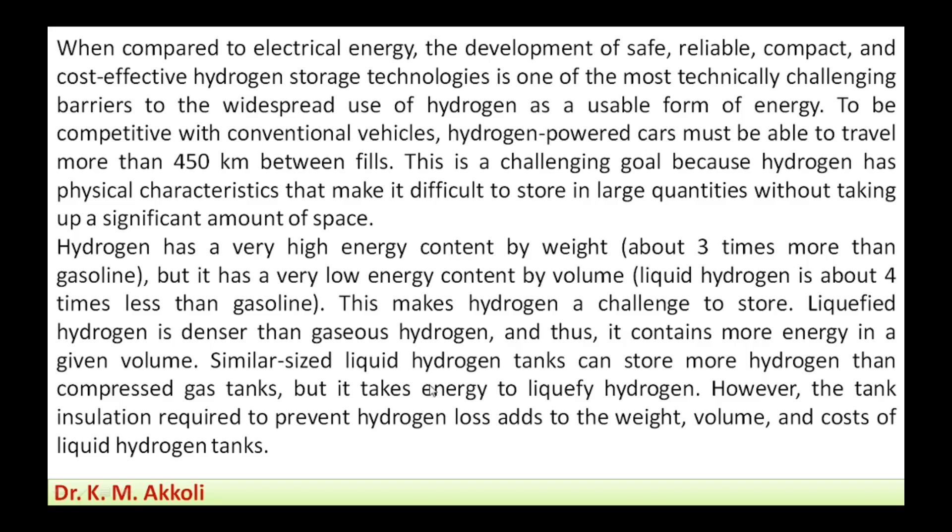A similar-sized liquid hydrogen tank can store more hydrogen than compressed gas tanks. Compared to compressed hydrogen gas tanks, liquefied hydrogen tanks have more energy, but it takes energy to liquefy the hydrogen. Additionally, tank insulation is required to prevent hydrogen loss, which adds to the weight and cost of liquefied hydrogen systems.